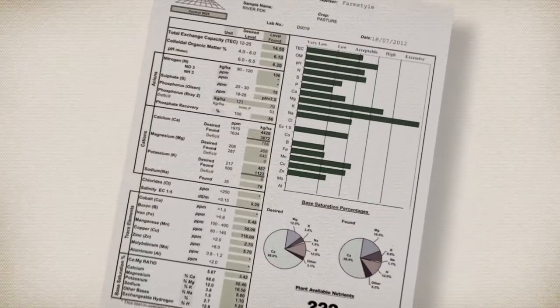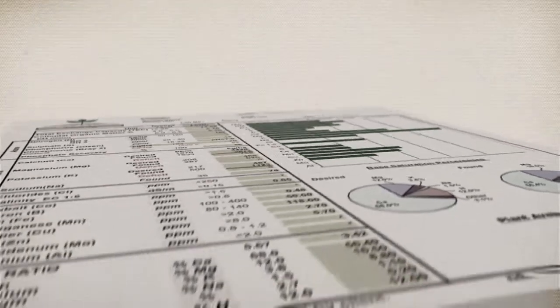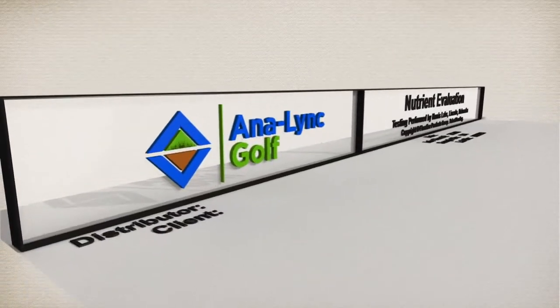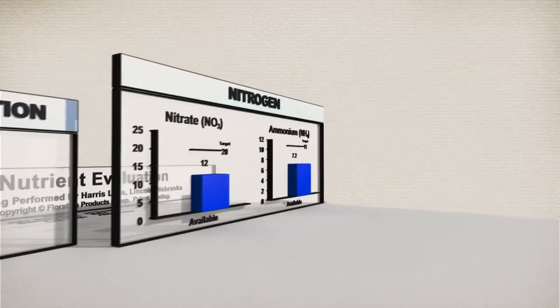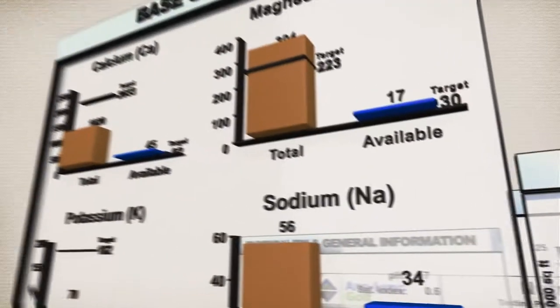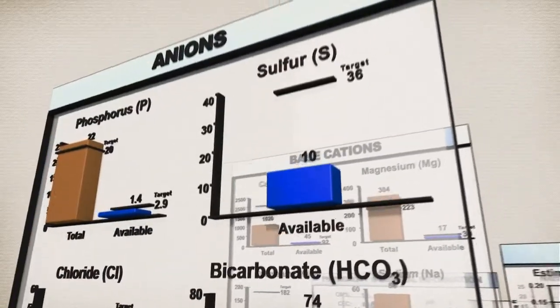If a traditional soil test is like an x-ray, giving you a two dimensional view of the soil, Anilink is like an MRI, giving you a full 360 degree view of which nutrients are not only abundant, but also soluble and plant available, allowing you to see what the turf is seeing.